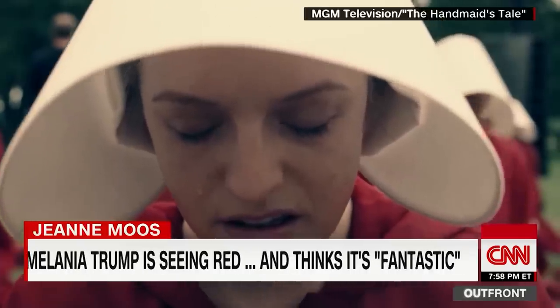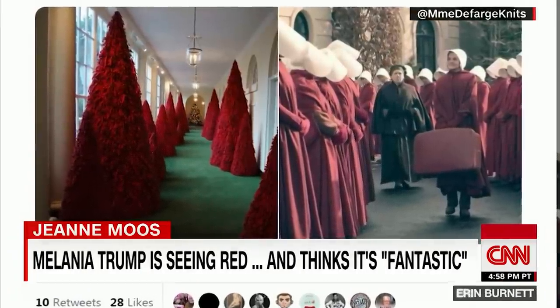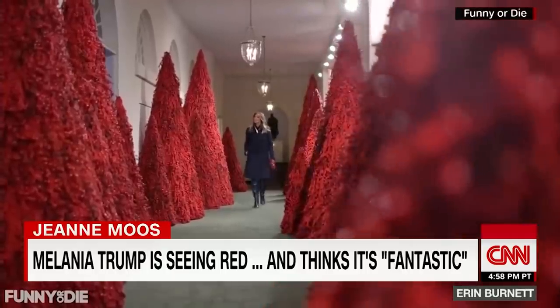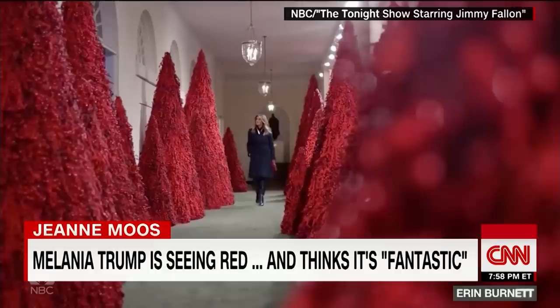Am I correct, girls? You are correct if you thought the red trees would become the butt of jokes. Soaked in blood, soaked in sweet, sweet blood. A lot of people said it looks like Christmas in hell, then Melania said exactly.